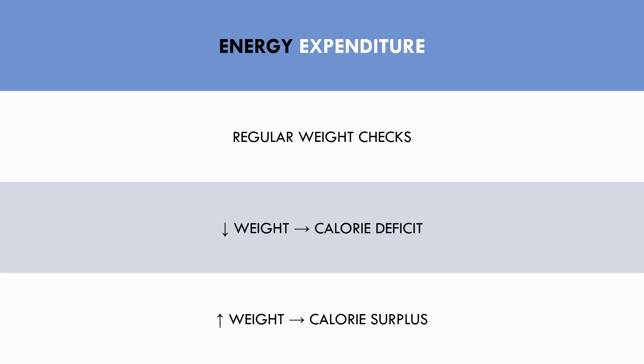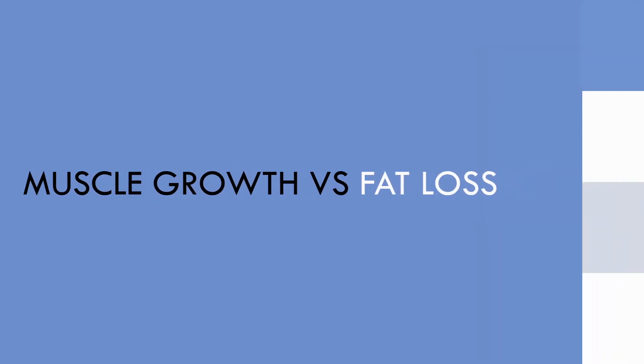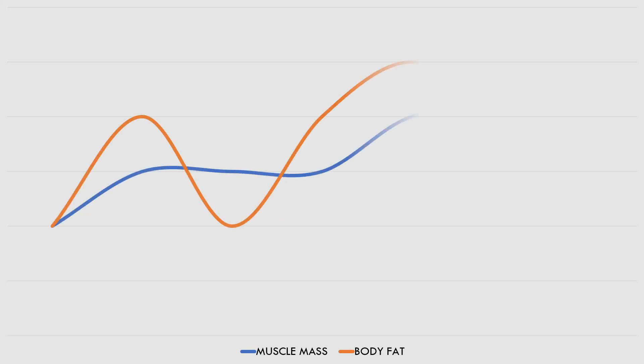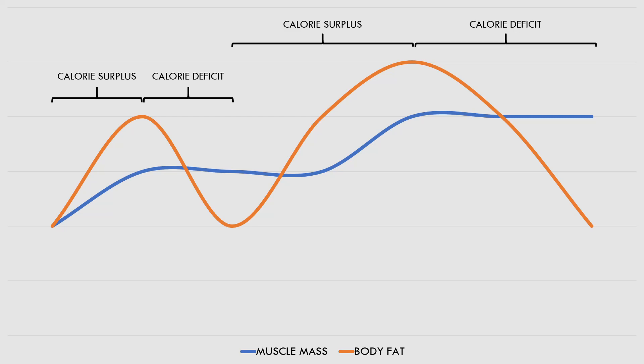This leads us to the idea of muscle growth versus fat loss. Muscle growth is best achieved by being in a caloric surplus, while fat loss is best achieved by being in a caloric deficit. Because we cannot be in both a surplus and a deficit at the same time, we cannot maximize rates of muscle growth and fat loss simultaneously. Therefore, it may be best to periodize our caloric intake based on our current goals — having periods of caloric surplus for muscle gain, followed by a caloric deficit to prioritize fat loss while maintaining muscle. Staying at maintenance calories can be implemented when we simply want to maintain our current body composition while gaining very small amounts of muscle mass.